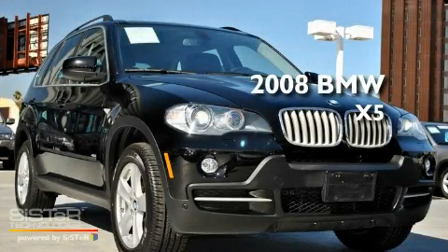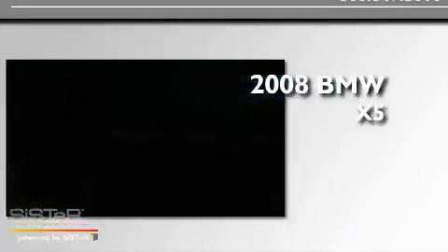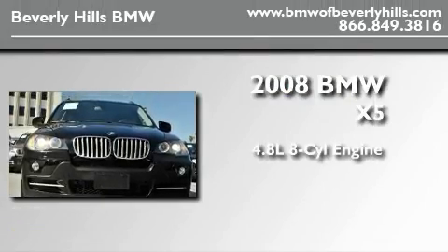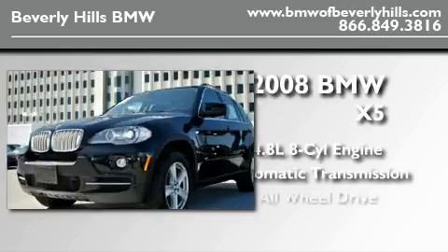This is a certified pre-owned 2008 BMW X5. It features a 4.8-liter 8-cylinder engine, an automatic transmission, and all-wheel drive.